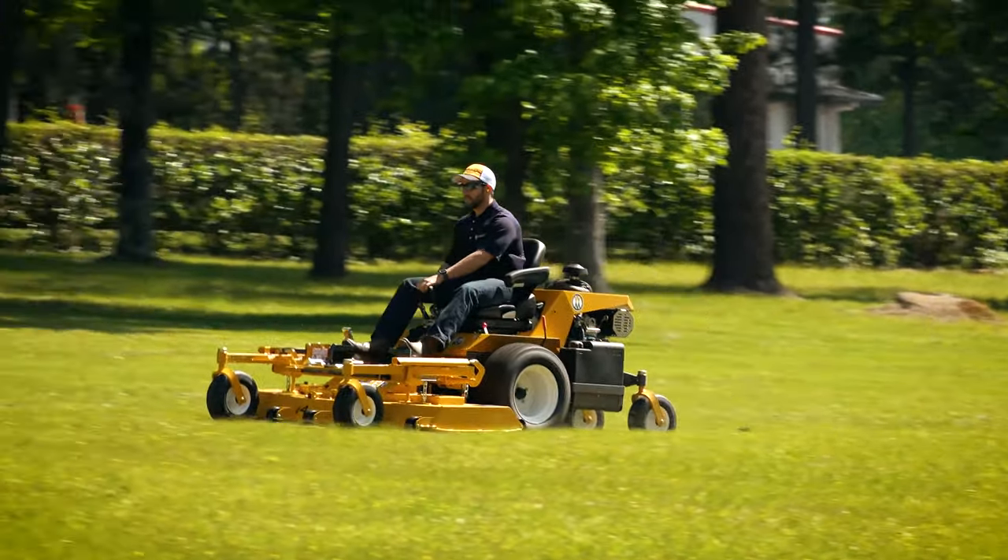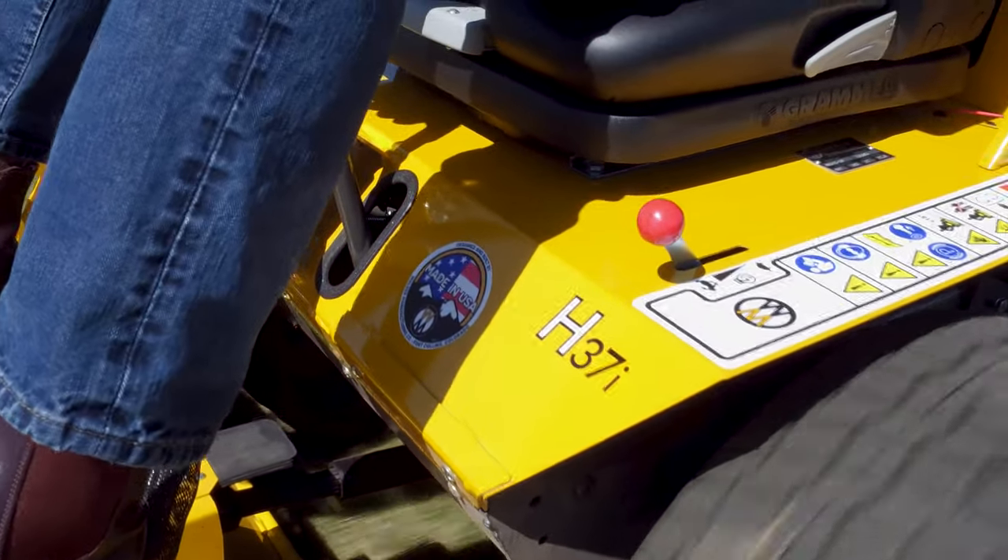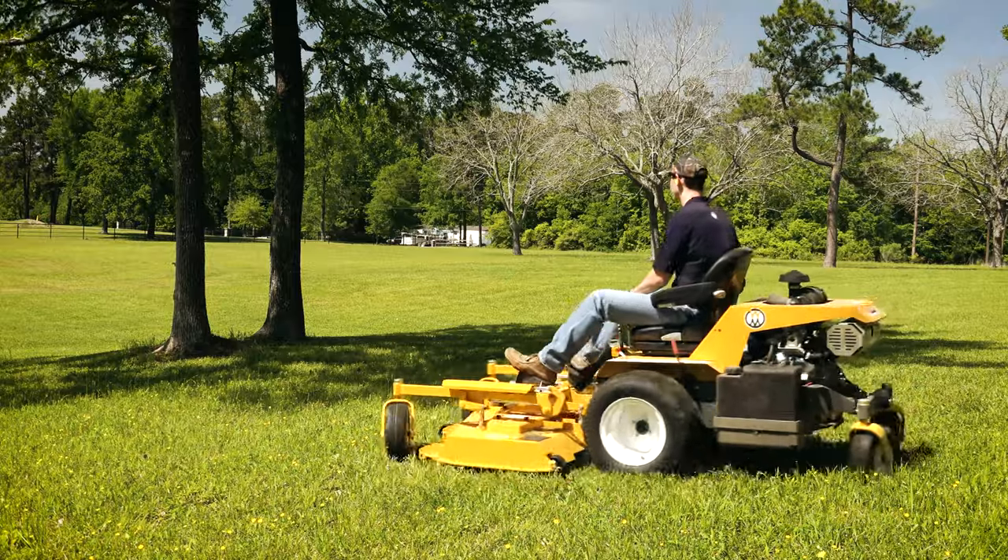Introducing the latest high-production mower from Walker, the H37i, engineered to keep bigger lawns and landscapes perfectly manicured.